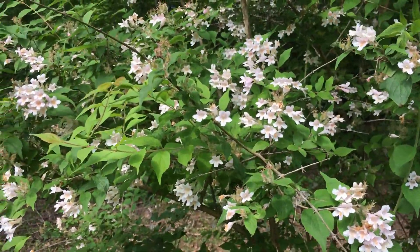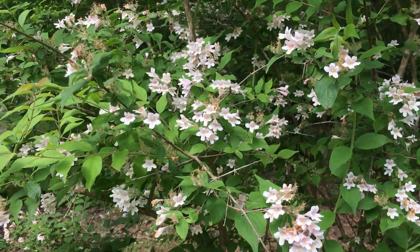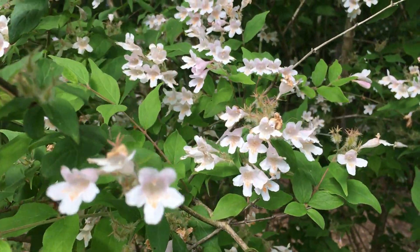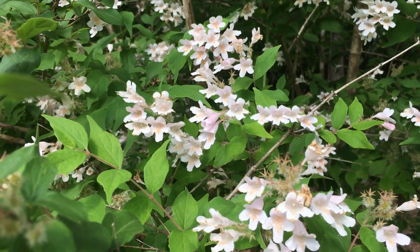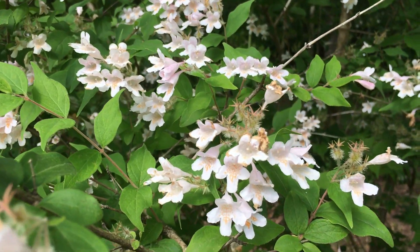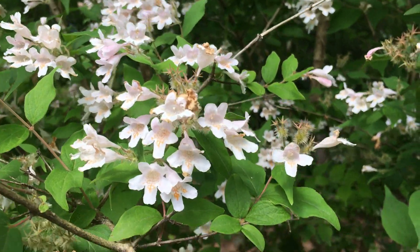I learned about this shrub in a book called 'Pass Along Plants.' It was written by Steve Bender of Southern Living and Felder Rushing, who is well known in Mississippi — a gardener with a radio show on the local PBS station. Aren't they beautiful?